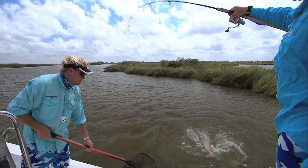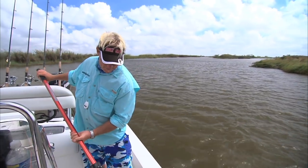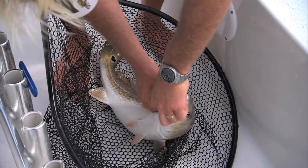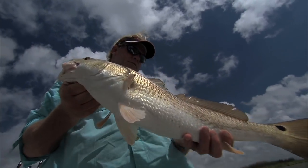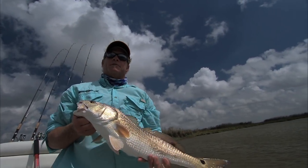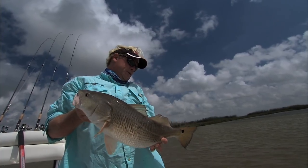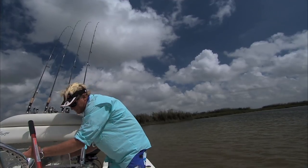Bring him on up here, we'll get a measuring. That DOA is right down his throat — for that little Louisiana redfish. I think this would be a good one for Heavy, too. He said he wanted two of them, so we'll keep this one for Heavy. It's a heavy fish, too.